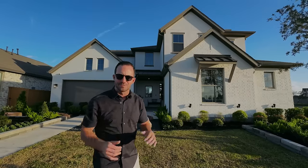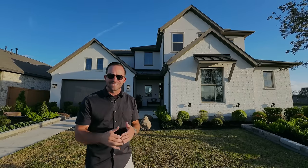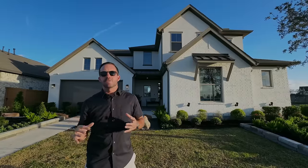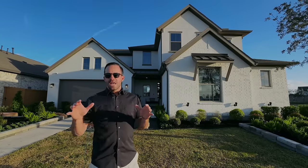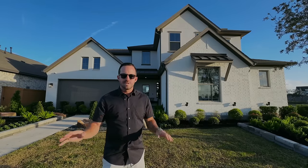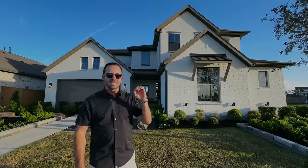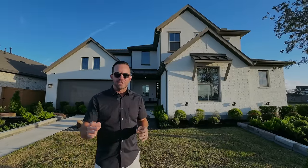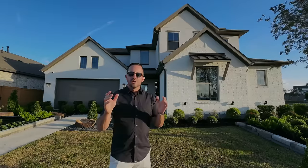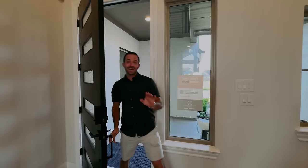We've just entered the gated section here in Marvida. Before checking out this higher-end builder, a note on the tax rate: it's 3.48%, which is pretty standard for a master planned community, and over time that rate will come down as the community develops further. Every master plan community in the Houston area has an HOA, which keeps pride of ownership up, maintains landscaping, and gives you access to those amazing amenities. The annual HOA assessment for this community is $1,030, with an additional $200 per year if you live behind the gates.